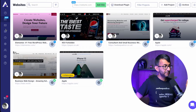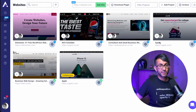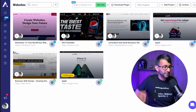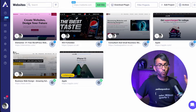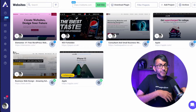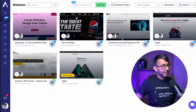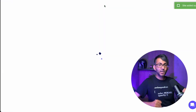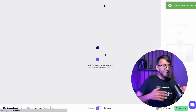I've logged into Atarim, gone over to Websites, and I now have all of these websites listed. I don't own all of these — we've got Elementor, Apple websites, even Pepsi Max. But you can start collaborating on your own websites, your clients' websites, and any other website out there. I've put in the Bricks Builder URL and hit Add Site, and it's collected it and added it here. Now we can collaborate on this.